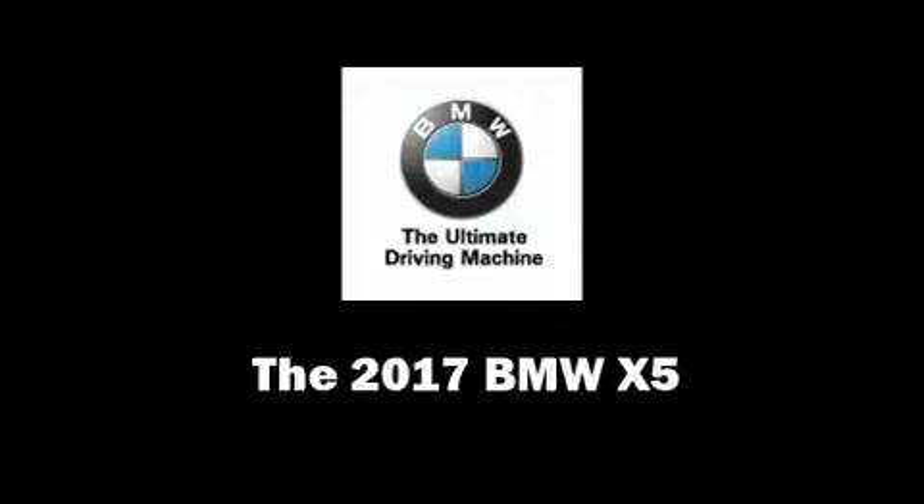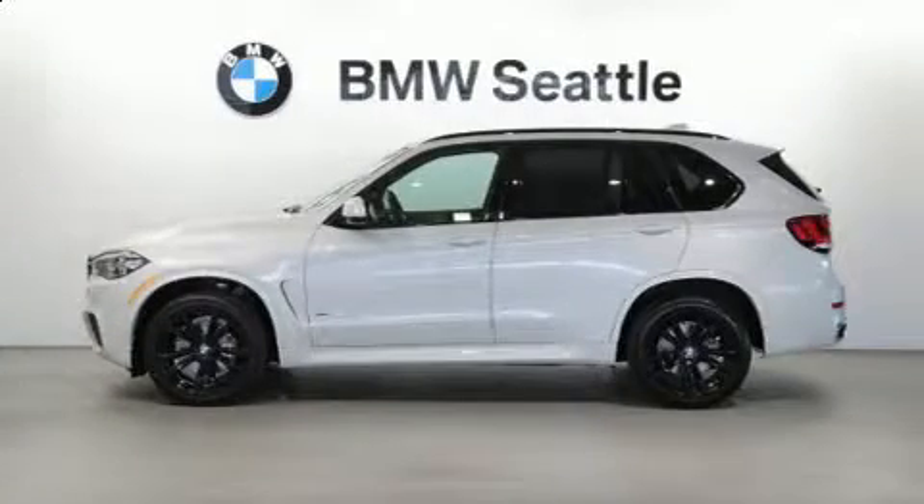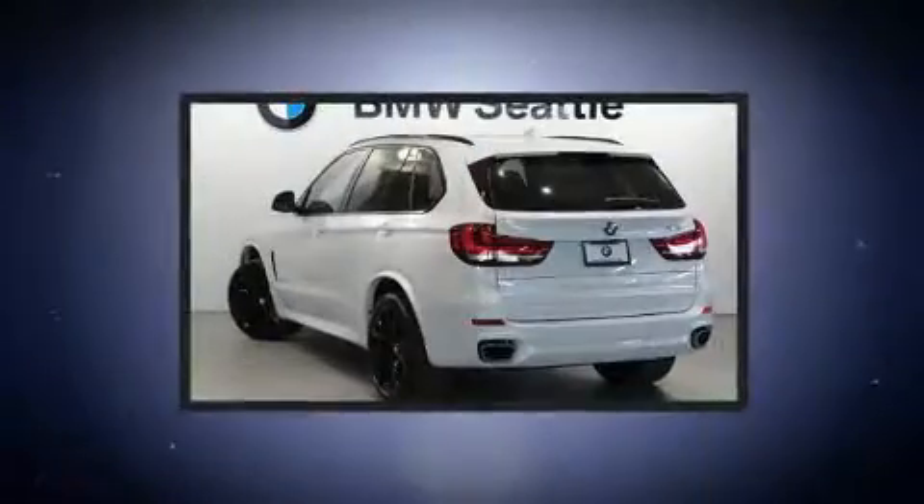You can expect a lot from the 2017 BMW X5. A turbocharger further enhances performance while also preserving fuel economy.